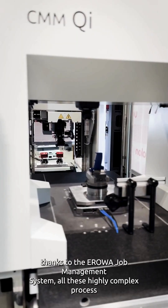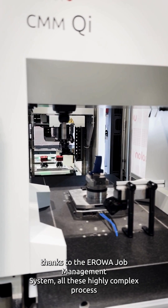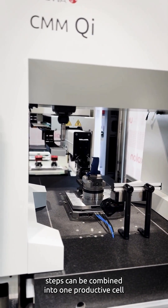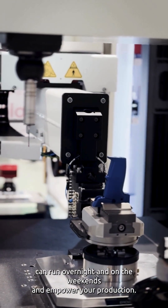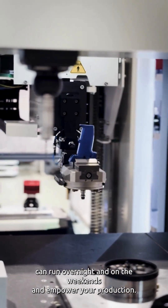Thanks to the Aerova job management system, all these highly complex process steps can be combined into one productive cell, ensuring that your machines can run overnight and on weekends, empowering your production.